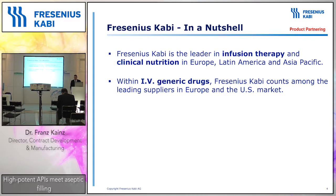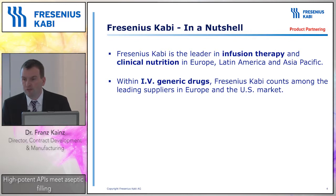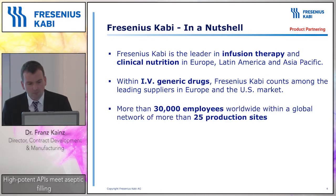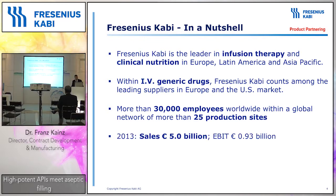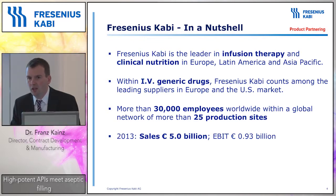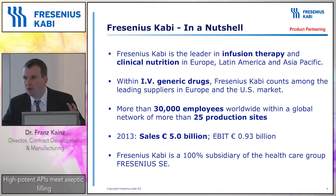The common denominator of Fresenius Kabi is definitely sterile pharmaceuticals. We belong to the manufacturing and market leaders when it comes to infusion therapy and clinical nutrition. Our main markets for that are Europe, Latin America, and Asia Pacific. We also manufacture and develop a range of generic drugs with main markets in Europe and the US. The company has grown considerably — now with more than 30,000 employees worldwide, more than 25 manufacturing sites, around 5 billion Euro in sales last year with around 930 million Euro of EBIT, and it belongs 100% to the Fresenius Healthcare Group, which has a turnover of 20 billion Euro.